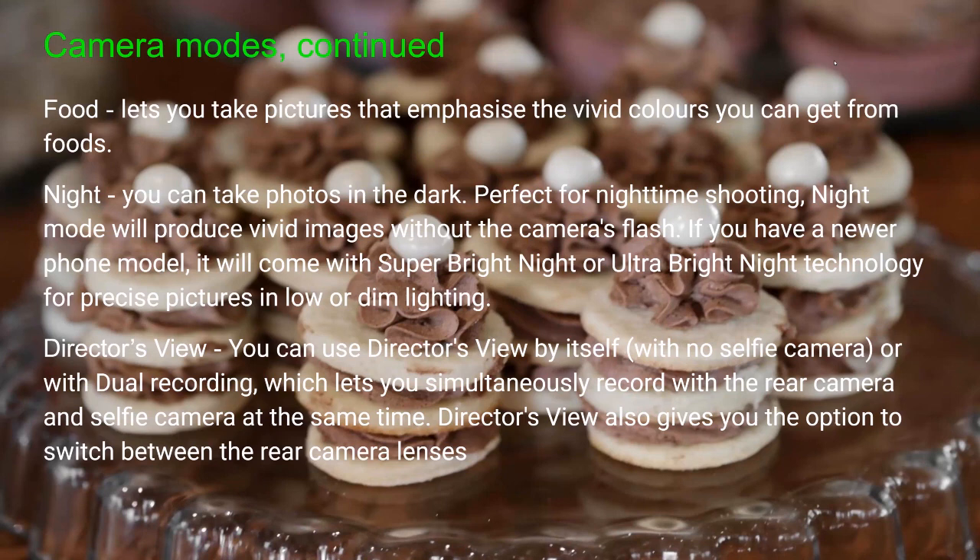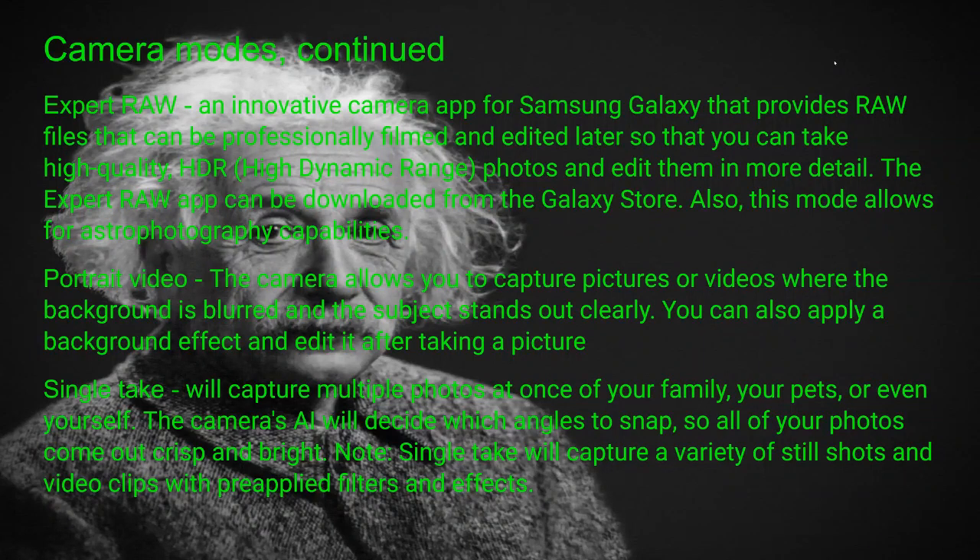Director's view is one not many people have heard of. You can use it by itself with no selfie camera, or with dual recording which lets you simultaneously record with the rear camera and the selfie camera at the same time. The director's view also gives you the option to switch between the rear camera lenses — that's something you may want to play with.